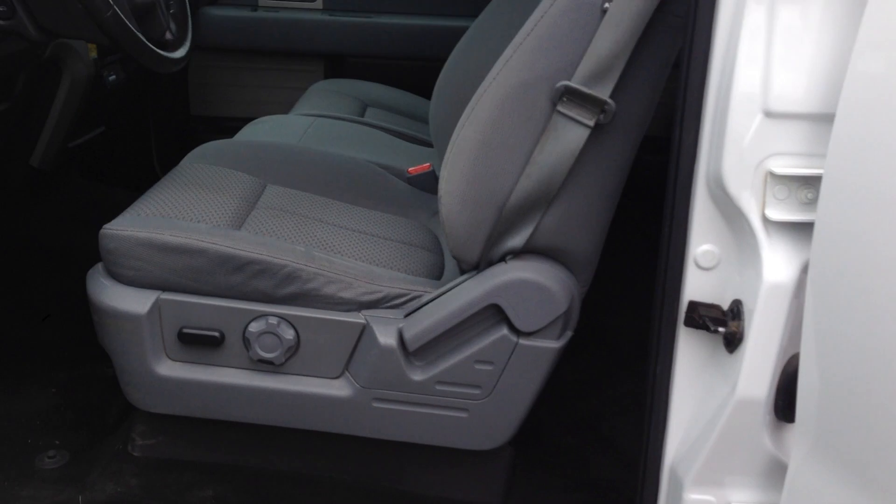It has keyless entry. Take a look at the interior — grey cloth, power seat, 6-passenger seating with the center console that folds down, SYNC Microsoft, adjustable foot pedals, steering audio controls. It's fully loaded and in beautiful condition.